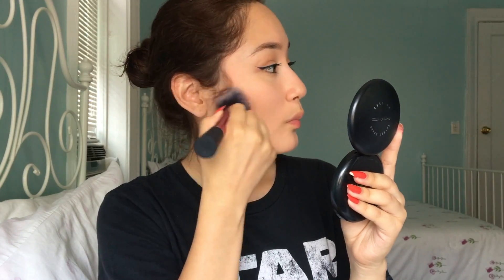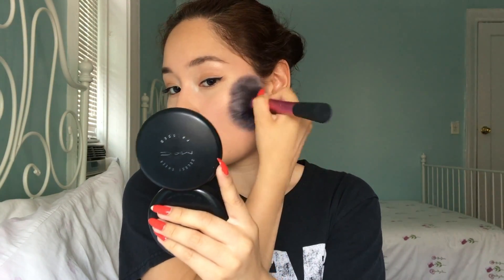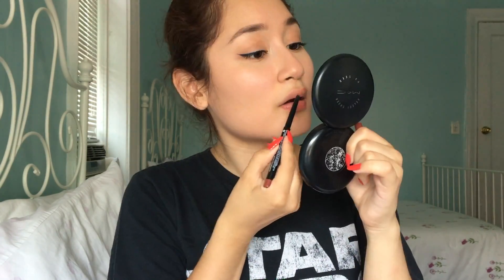I didn't own a drugstore blush so I used MAC Melba and applied it with my Real Techniques blush brush. For my lips, I decided to use Revlon's Colorstay Lip Liner in the shade Mauve.